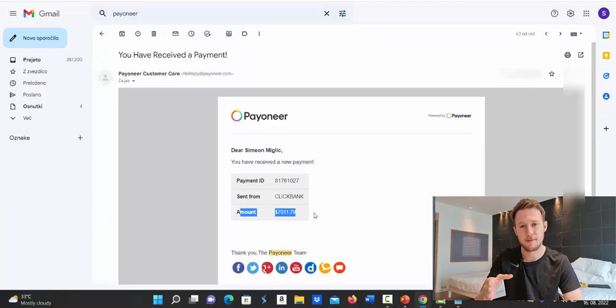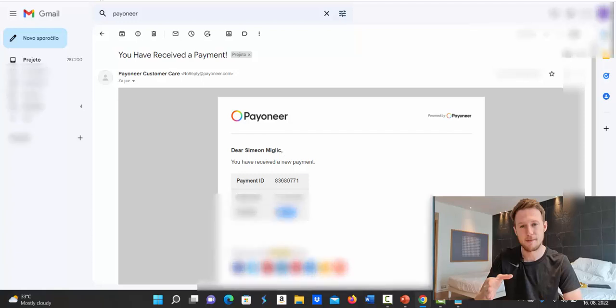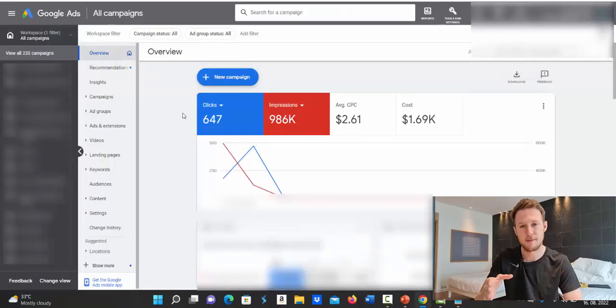How would your life change if you could make $7,000 in a week from Clickbank? I would say it will drastically change your lifestyle. This is all from Clickbank and Google Ads, 100%. In week number one I got $7,000, and then in week number two I got another payment from Clickbank for $6,984 — so almost $14,000 in two weeks. Inside my Google Ads account you can see I spent $1,690 on advertising.